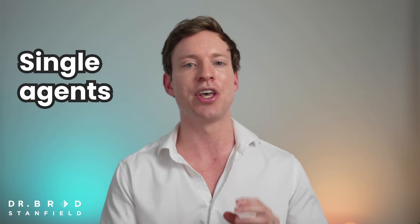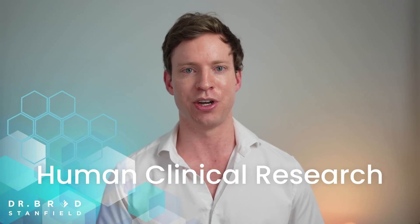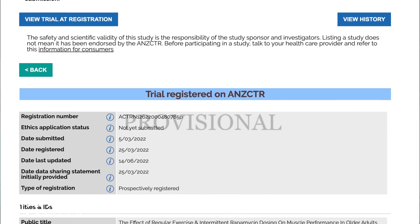Overall, the Interventions Testing Program robustly tests different molecules to see if they will extend lifespan, running experiments in three separate labs simultaneously to confirm reproducibility. What's really exciting is that we're moving on from single agents to combination therapy. It's high time that we take these exciting results and move them into human clinical research, which is why I've set up my own rapamycin study.